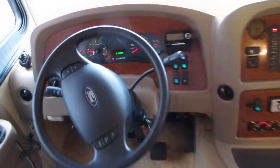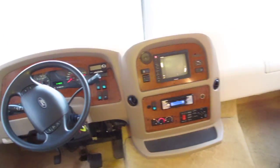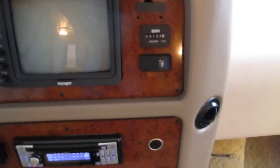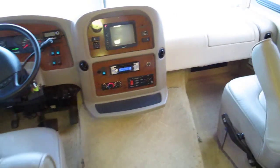The mileage is 14,899 miles. The generator control shows 733 hours, and again I couldn't get it to start, but we'll get it figured out.